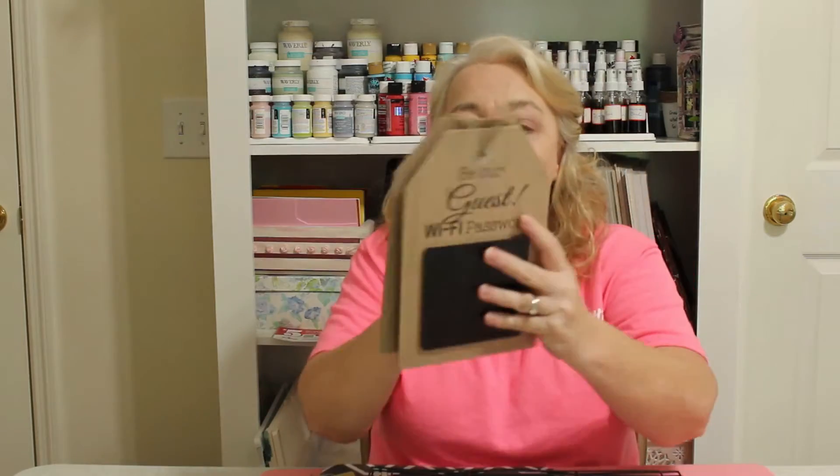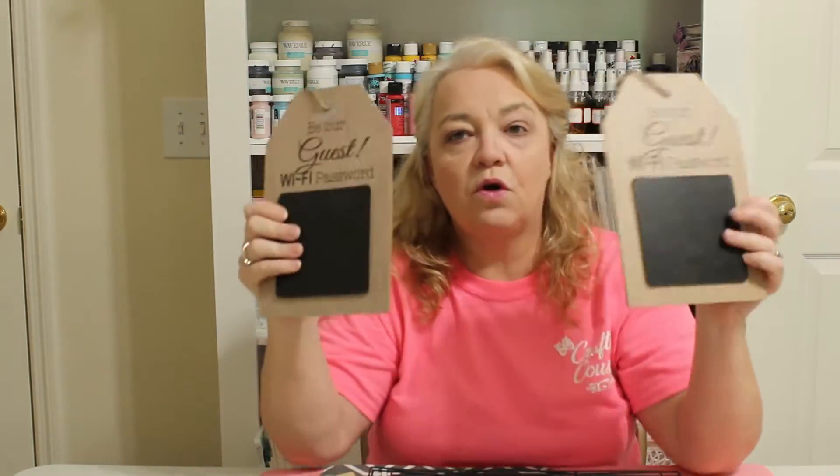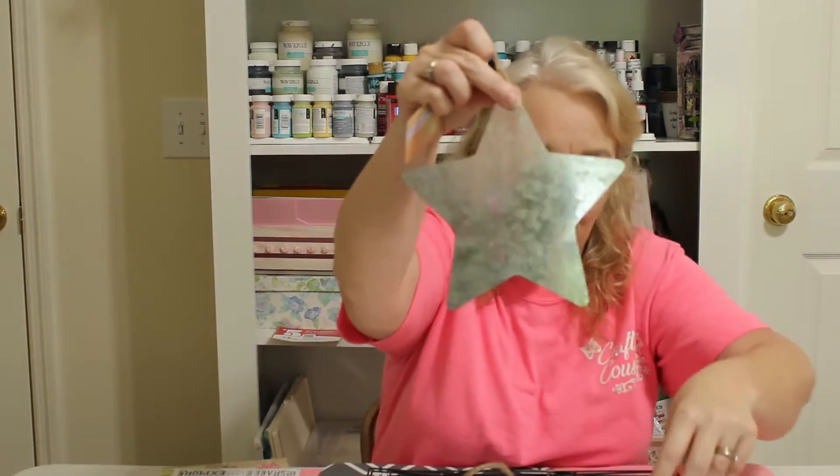I picked up two of these little tags. These are much better quality than the big tags they sell — it's a stronger, thicker chipboard that doesn't warp as easily, so I thought these could be really fun to use. Here's some more galvanized metal in bigger pieces.